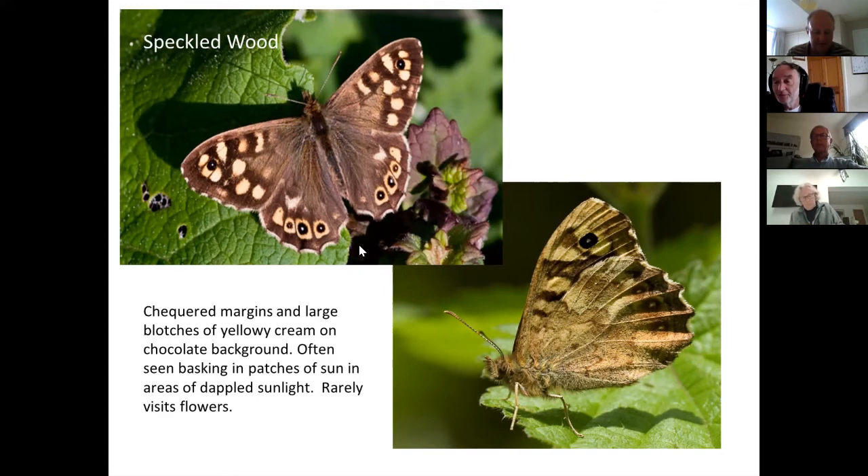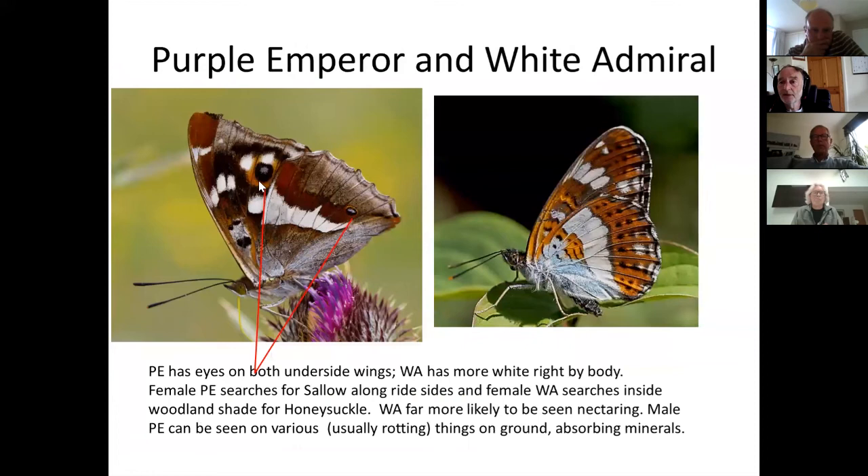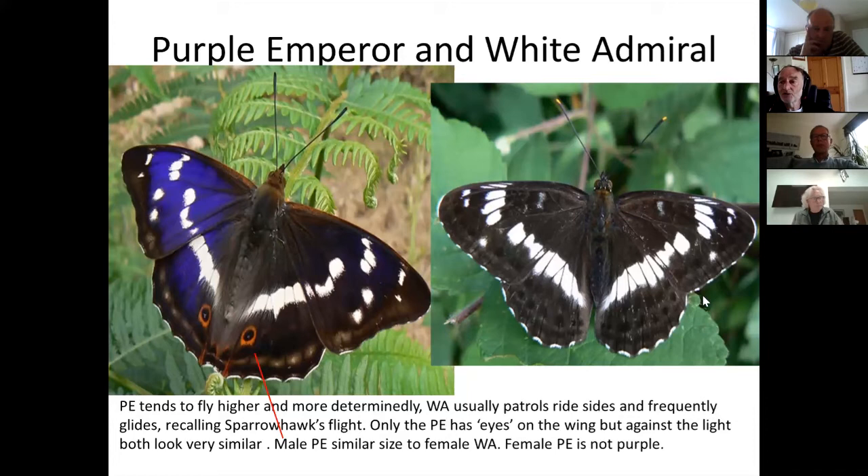Two more butterflies can be quite tricky if seen high in trees: the purple emperor on the left and the white admiral on the right. In addition to wing edges, we want to look at eye spots. The purple emperor has two eye spots with pupils on the underside, whereas the white admiral has no eyes at all. In terms of the amount of white, they are actually quite similar, though the purple emperor has an extra white spot.